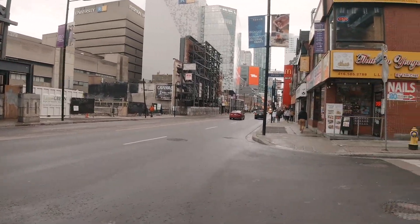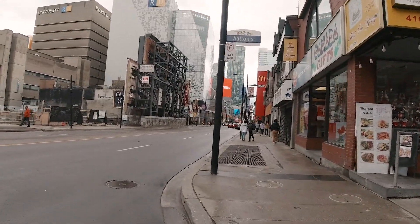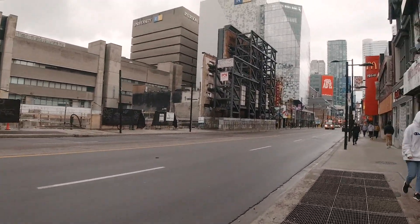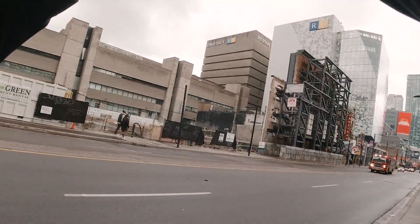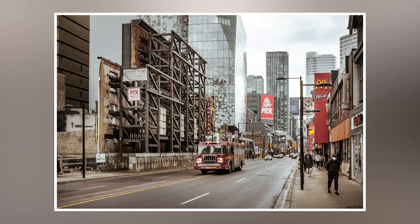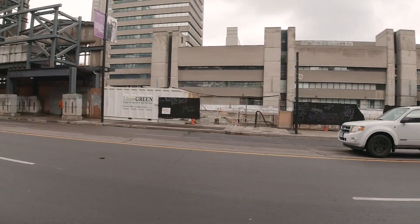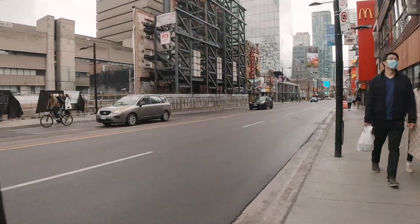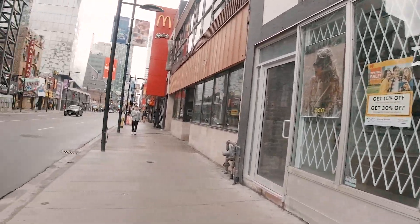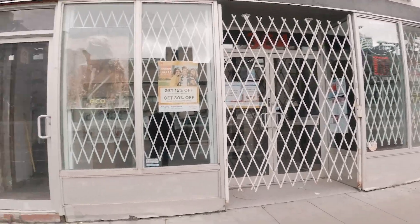I'm going to walk back on the other side. There's a firetruck coming — let's get the firetruck with this construction background. Ready and action. Won't that be iconic — old firetrucks, and in 100 years when they build this tower it'll all look old. That's going to be huge. Let's do a shot of these buildings.